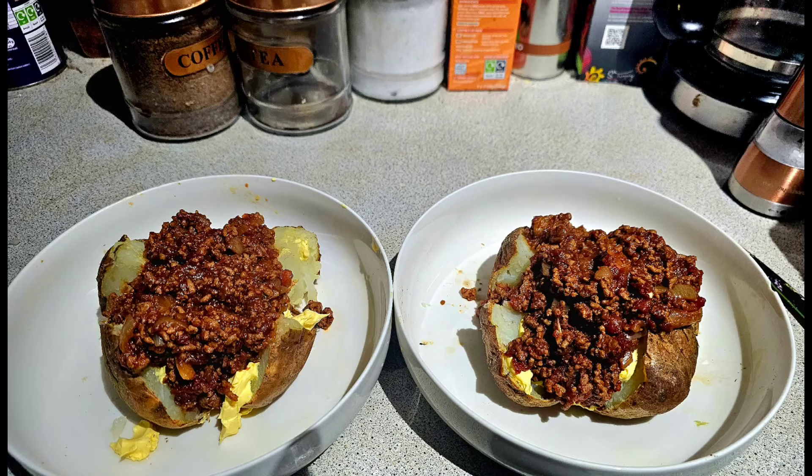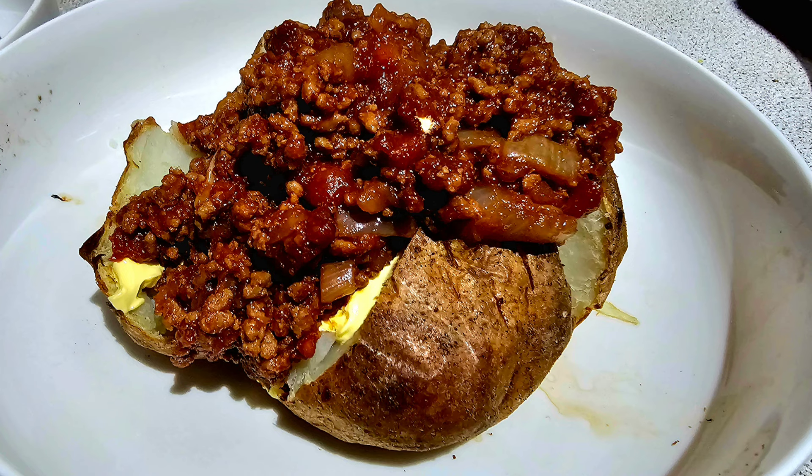I don't tend to add kidney beans to our chili because we don't personally like them. I served these with some jacket potatoes that I'd roasted in the oven — I tend to put them in the oven for about 50 minutes, which is more than enough time as long as they're medium sized. I served them with some butter; unfortunately I was out of cheese, I usually top them with cheese.